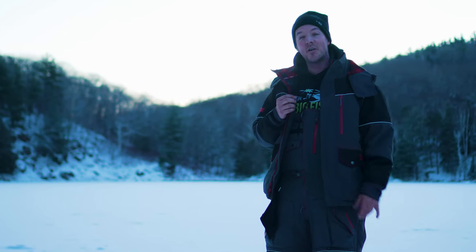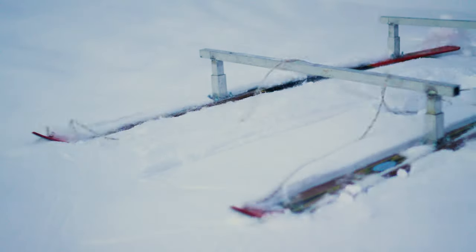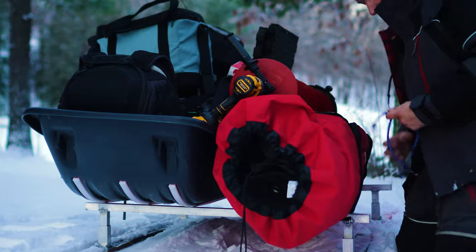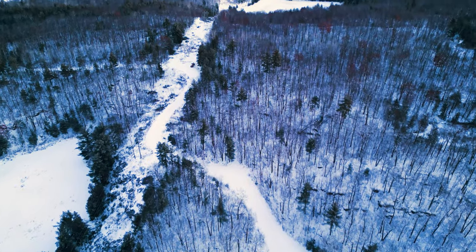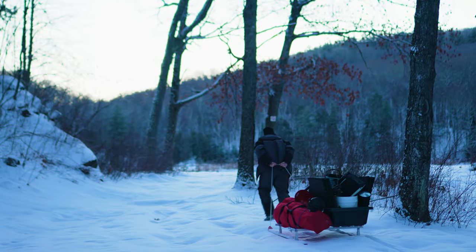Good morning folks, welcome to another video. If you're new here, I'm Tyler. Really appreciate you stopping by. I'm feeling super blessed this morning. We took a chance about two hours outside of Ottawa. We had to battle some unmaintained roads to get up here. It was a little sketchy at times, but it paid off.